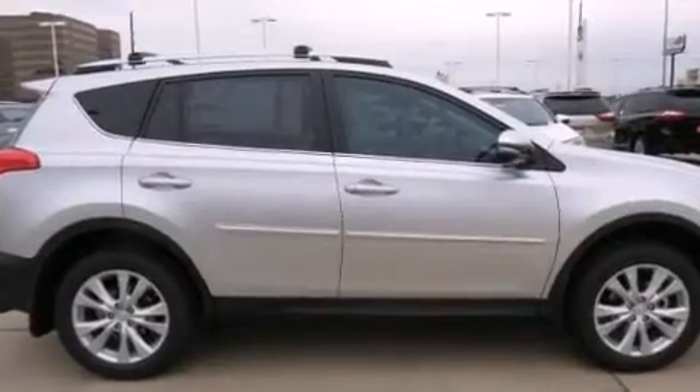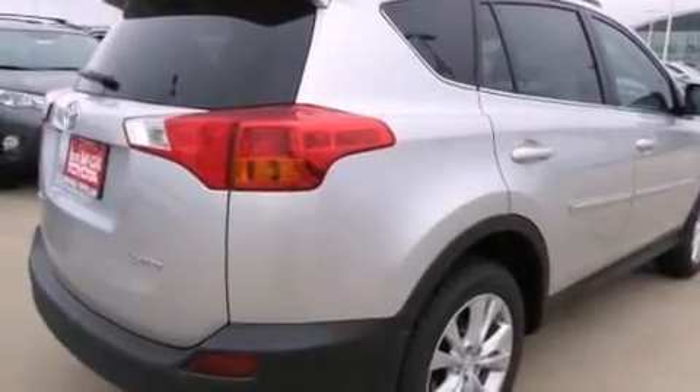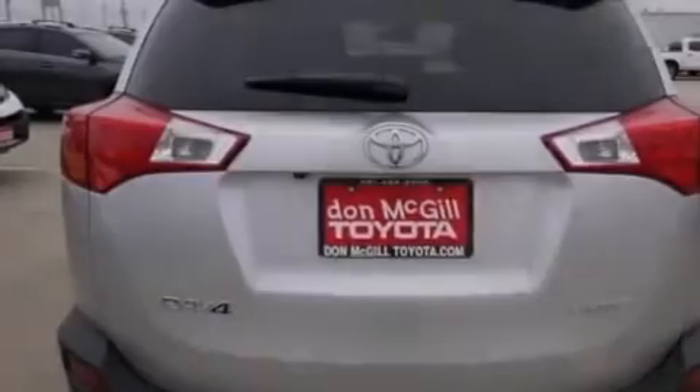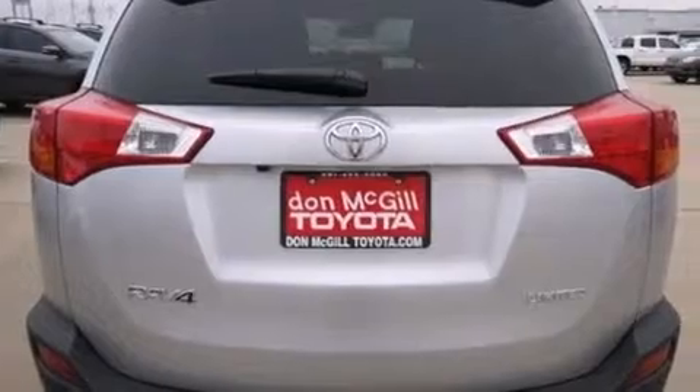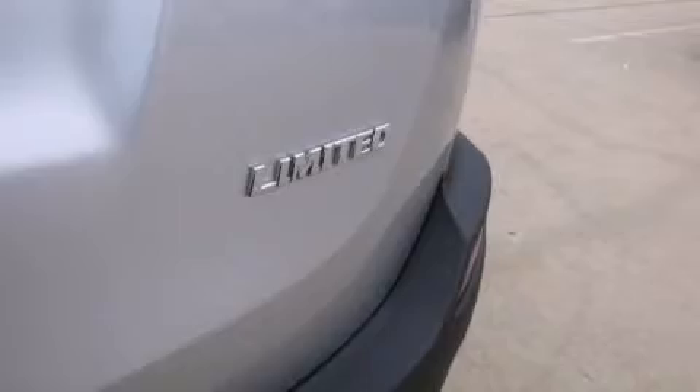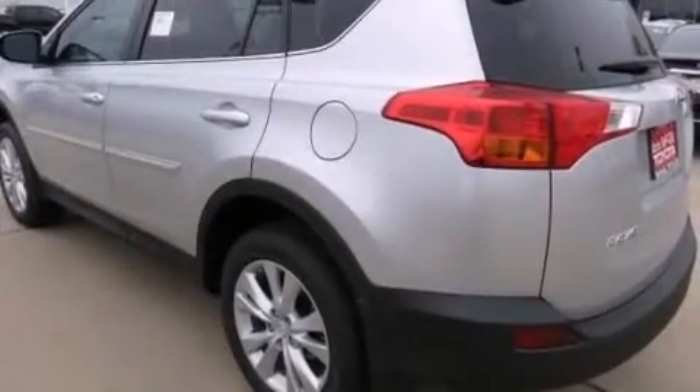Its top features include a navigation system, voice activation technology, a sunroof, speed-sensitive volume controls, the Toyota Entune infotainment system, a limited-slip differential, 18-inch alloy wheels, roof rails, and traction control and stability control systems.